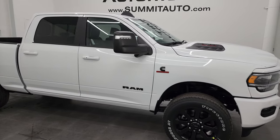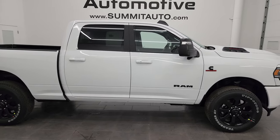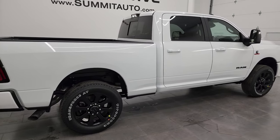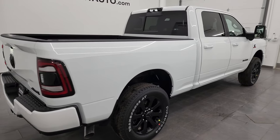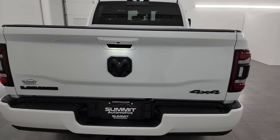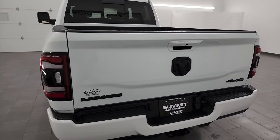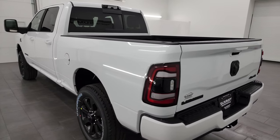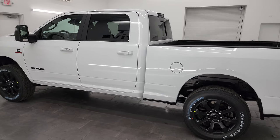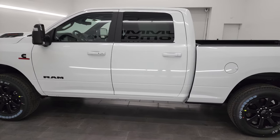Hey everybody, this is Brett and today I'm excited to show you this brand new 2024 Ram 3500 Crew Cab Short Box Single Rear Wheel Laramie Level B with the Night Edition. This truck is stock number 24T57. I am here at Summit Automotive in Fond du Lac, Wisconsin — your new and used Ram and heavy duty truck headquarters in Wisconsin.